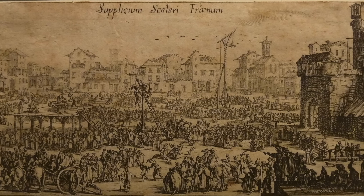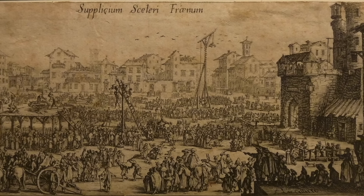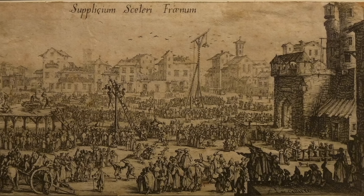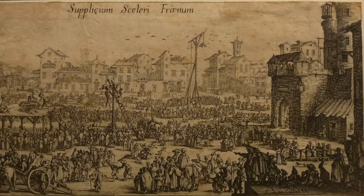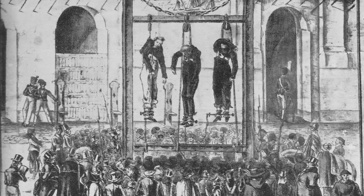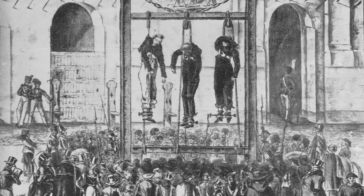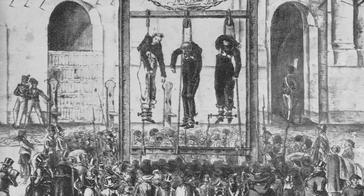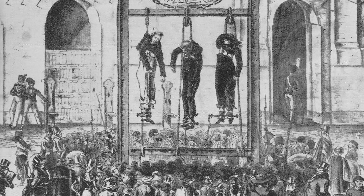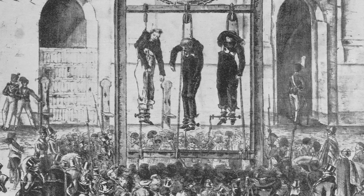Another variant of the gallows was used in Austro-Hungary and in the two countries following their separation and independence: pole hanging. Inside Hungary following the Second World War, outside the Academy of Music in Budapest, a number of condemned war criminals who supported the Nazis were executed using this pole method. The gallows was replaced by a stake, and the process was more complicated with a number of steps.